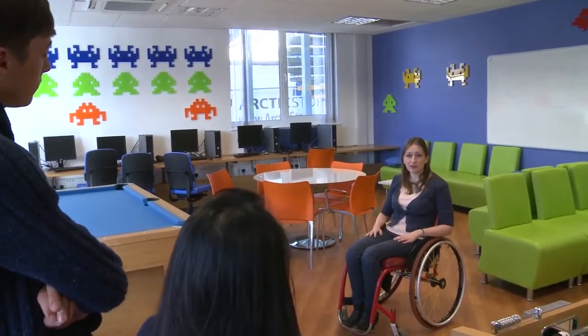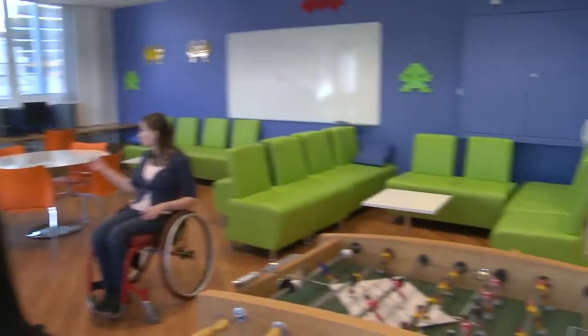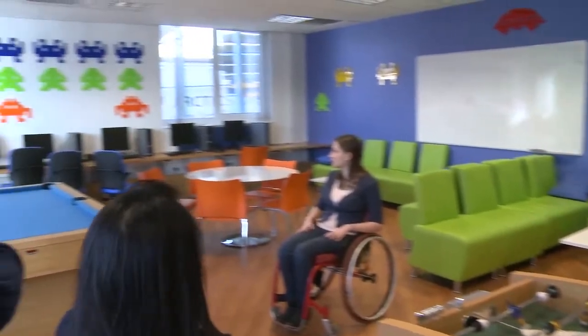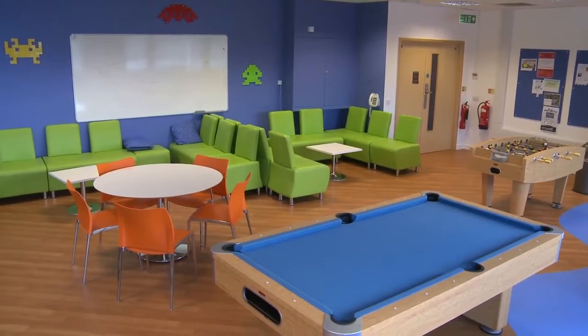Here we've got the common room, which is a great place you can come to chill out and hang out with your friends. It's great because there are also workstations here — all the computers and the printer as well — so if you just want to print something off, do a bit of light work, or check your emails, then it's a place you can come.